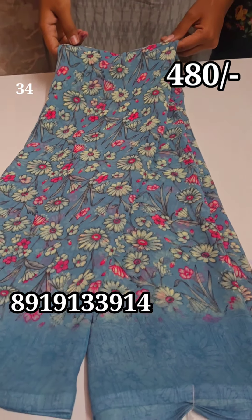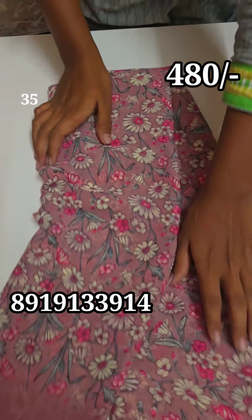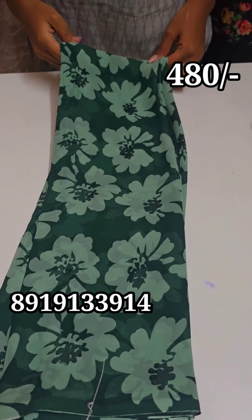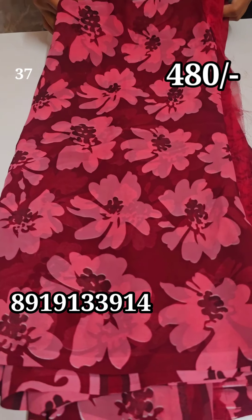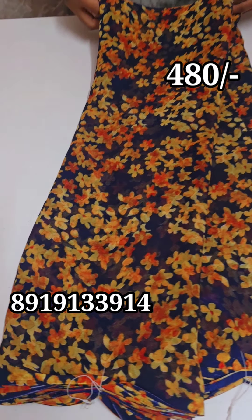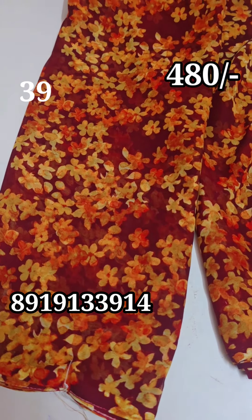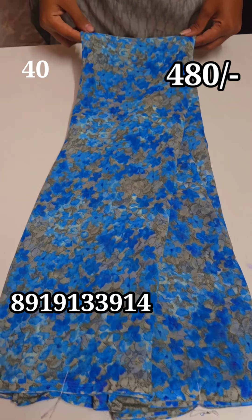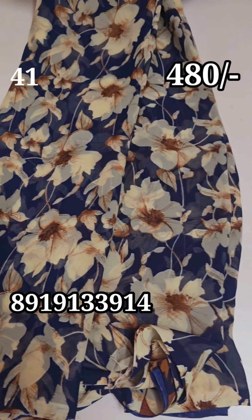Next, you have a blue color, then pink color. There are a lot of different designs and colors. You have a green color with floral, maroon color with floral. Maximum Jorget's brand is floral. This is maroon with some latest designs. This is blue, navy blue with floral.